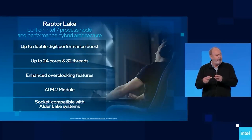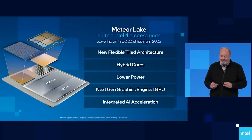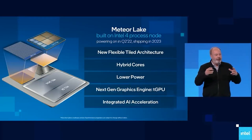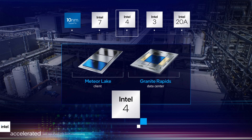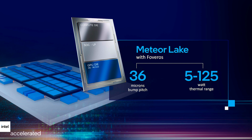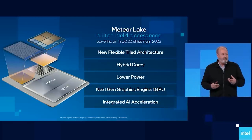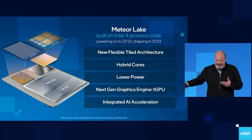Meteor Lake has also seen some interesting shenanigans. BenchLife are reporting that the 6+16 core configuration has basically been cancelled, and it does seem to be a recent thing. Older roadmaps from Intel from late last year were not indicating this, so it does seem that Intel have made some significant changes internally over the past while. From what a couple of sources have told me, Meteor Lake is basically going to be bringing up the low-to-mid range with low to mid-range offerings on a new socket, while Arrow Lake will be for the enthusiasts.